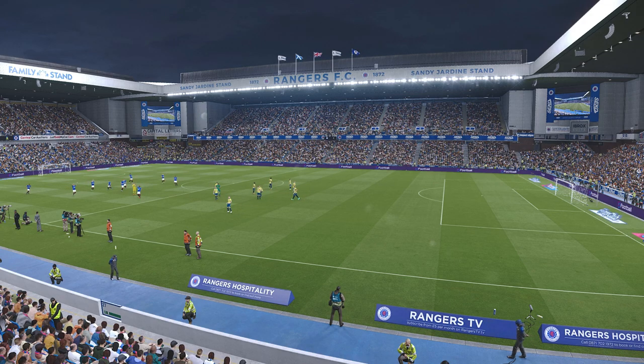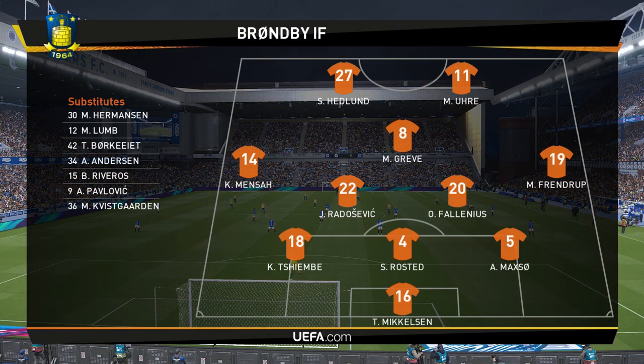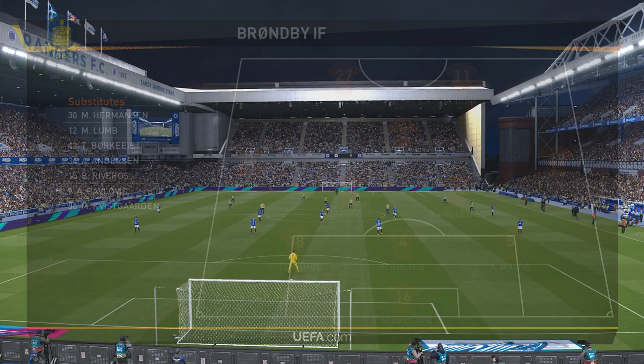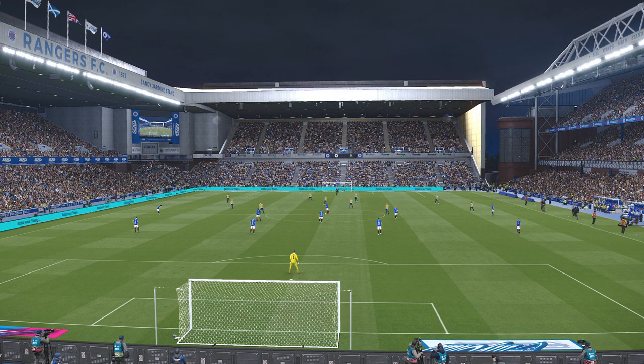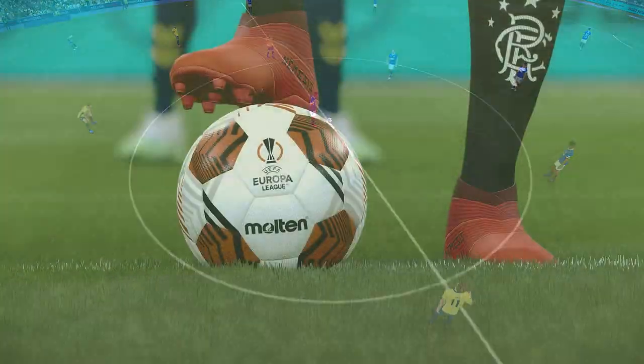Rangers have gone 4-3-3. How do you interpret that? You can look at this formation one minute and think that it is 4-3-3, and the next time you check it'll be 4-5-1. It's all to do with whether you've got the ball or not, and the wider attacking players being asked to apply defensive discipline too.